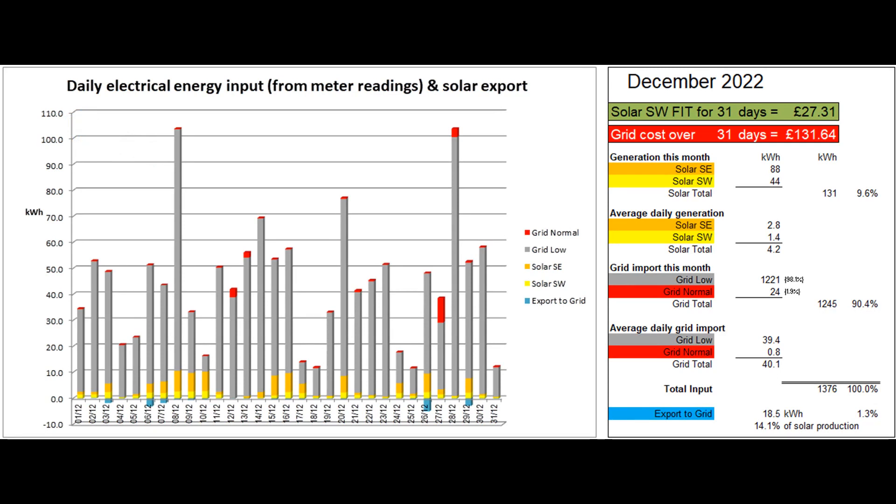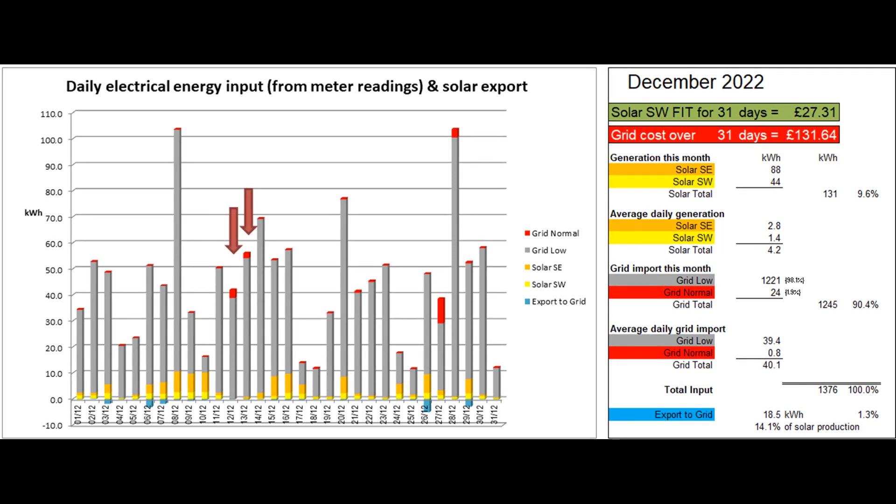1,245 grid units were imported in total, with 24 at normal rate and the rest at our Economy 7 low rate. The Powerwall completely discharged on the 12th and 13th when there was little input from solar during the day, leading to some normal rate units being imported in the late evening.